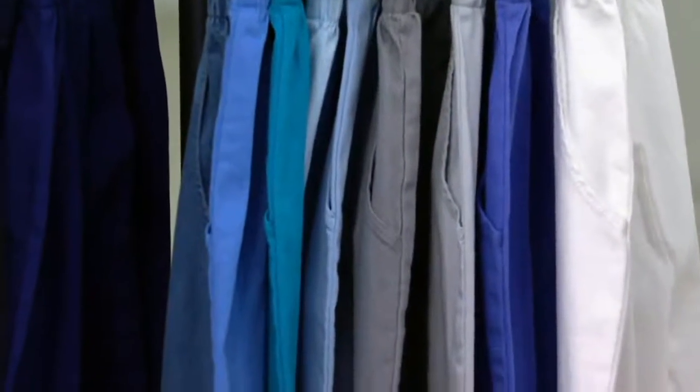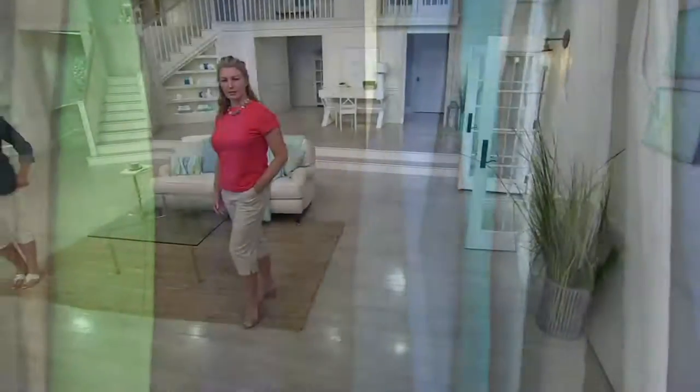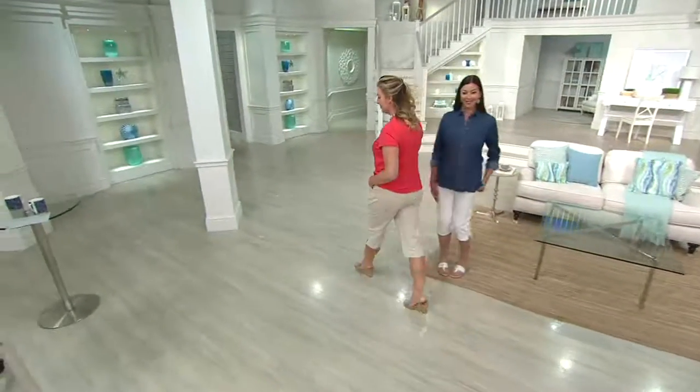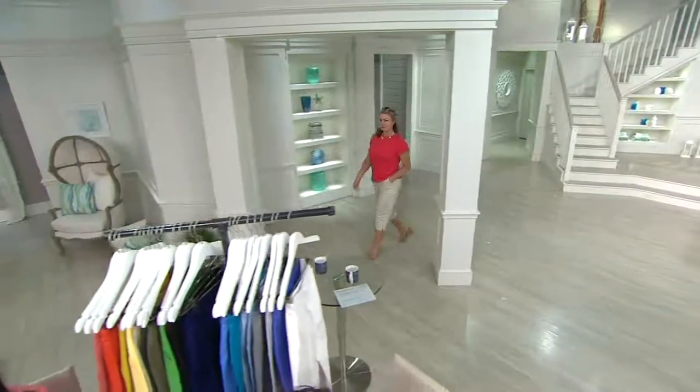They're also white — I've got white on and you're not seeing through it. It hits at your natural waistline. You're getting a thinner elasticized waistband all the way around. It's about being super clean and not fussy, so you can wear your tops, your tunics over that.